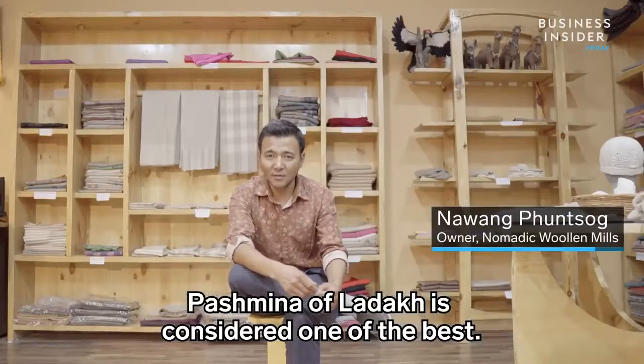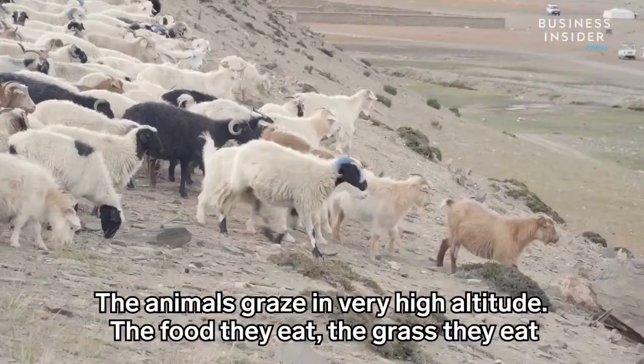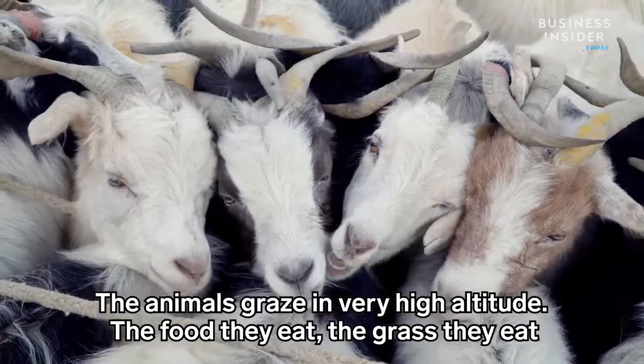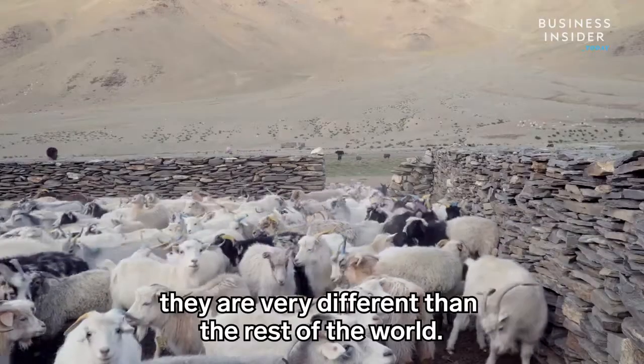Pashmina from Ladakh is considered one of the best. The animals graze at very high altitude, and the food and grass they eat is very different than the rest of the world.